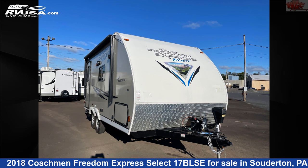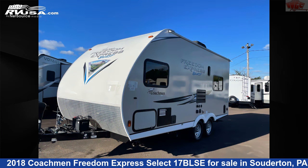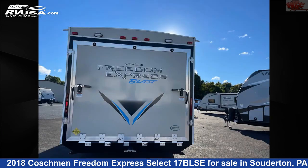This 2018 Coachman Freedom Express Select 17 BLSE is a toy hauler RV. It is located in Souderton, Pennsylvania, 18964, and is offered for sale by Indian Valley Camping Center.